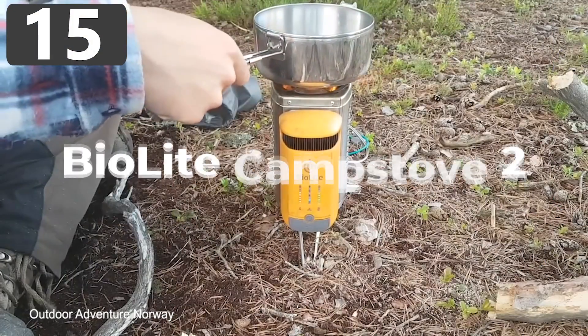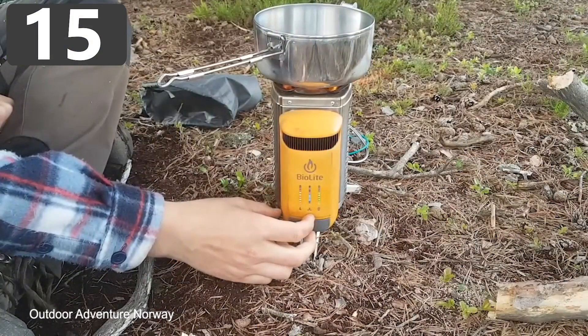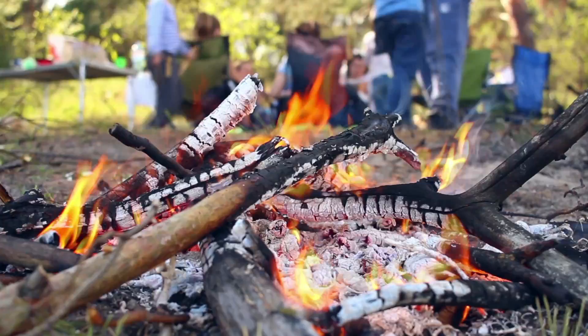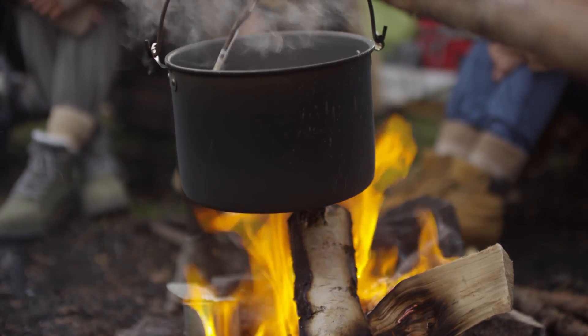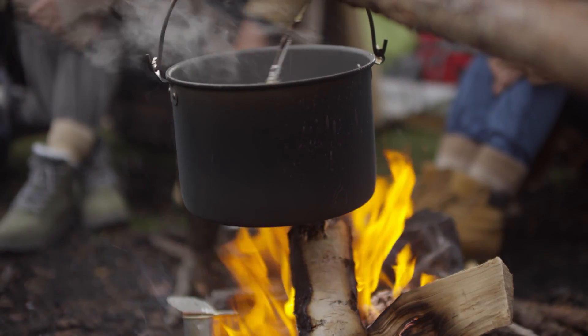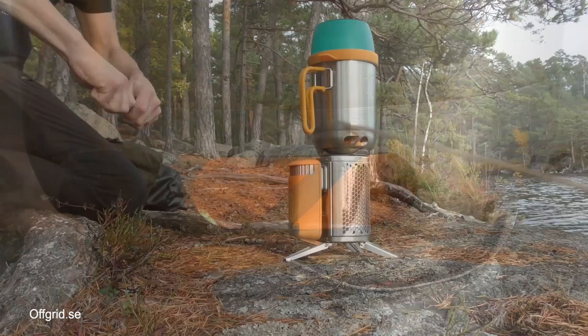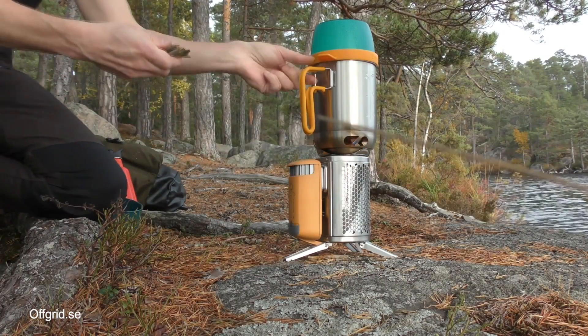Number 15: BioLite Camp Stove 2. Every campsite needs a fire, whether it's to cook food, boil water, or just to provide some warmth when temperatures fall at night. But what if there was a way to get more from a fire? The BioLite Camp Stove 2 not only provides a safe and easy way to burn wood, but also puts the heat it generates to other uses too.